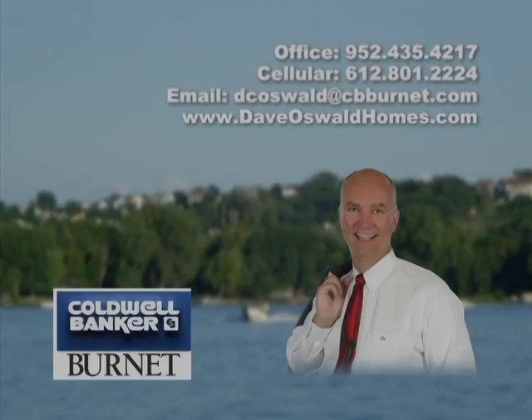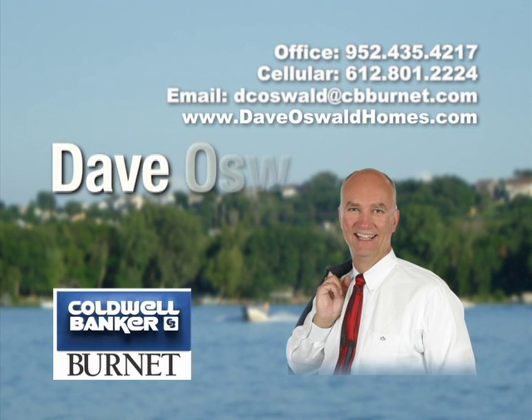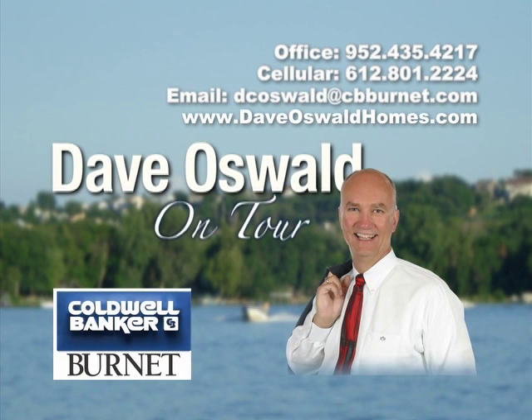We hope you enjoyed being on tour with Dave Oswald. Be sure to visit us at DaveOswaldHomes.com to learn more about this home and other available properties, or call Dave directly at 612-801-2224. Thank you for joining us on tour.